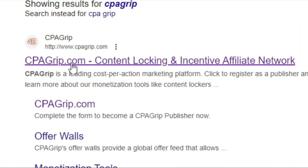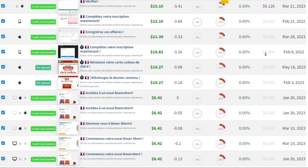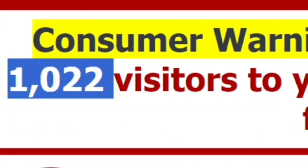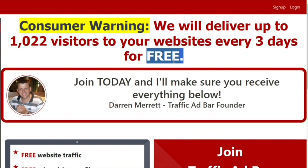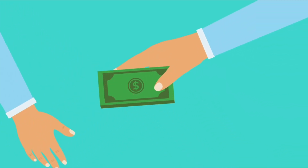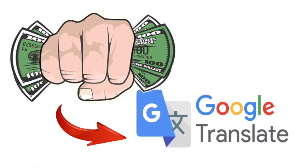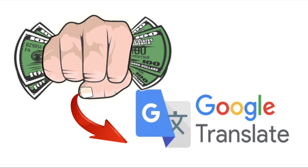For the first step, head over to cpagrip.com. The way that it works is that all you have to do is share a link to an offer. I'll show you a website where we can advertise this link for free with an ad that guarantees over 1,000 people will click on our link every three days. If someone clicks on that link and does anything, such as submitting their email address or first name, we are going to get paid a commission. With the strategy I'm going to show you, we're able to use CPA Grip and Google Translate to make sure that we earn at least five times more than the average CPA Grip user.